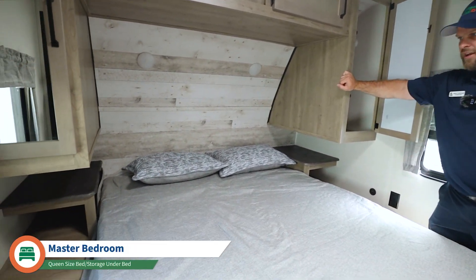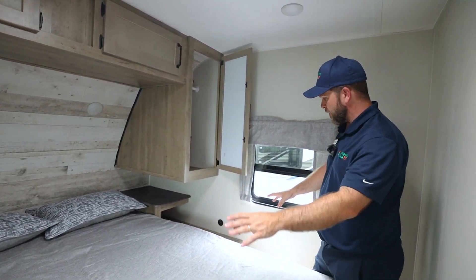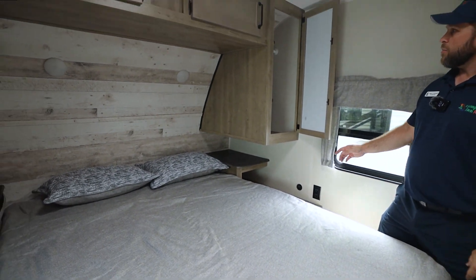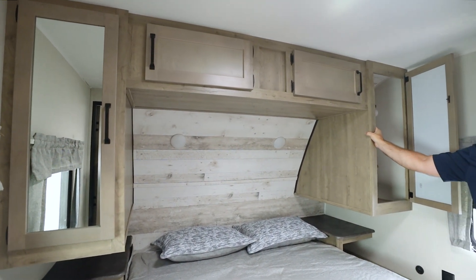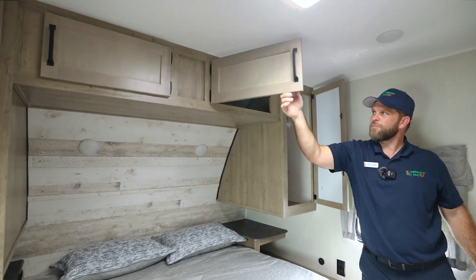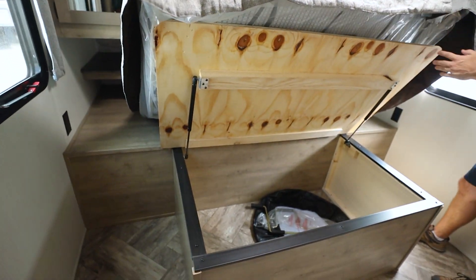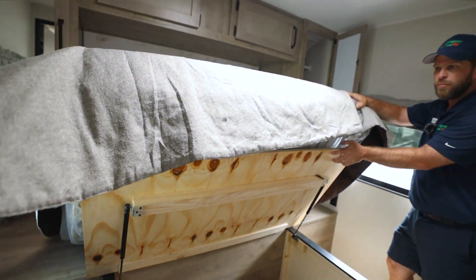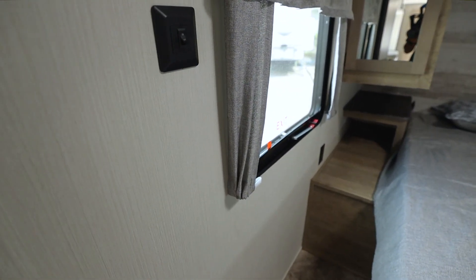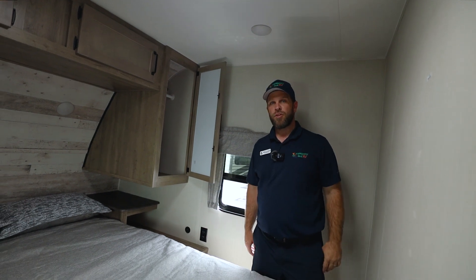Now here we are in the main bedroom. We've got a queen-size bed — some of these can be a king as well. You've got nice side tables with outlets for devices, CPAP machines, etc., plus USB ports. There are a couple of side closets to hang clothes — some call it his and hers. There's upper storage and underneath storage as well. Nice cross windows for ventilation if you like them open at night, a couple of lights above the bed, and of course a TV mount on the back wall.